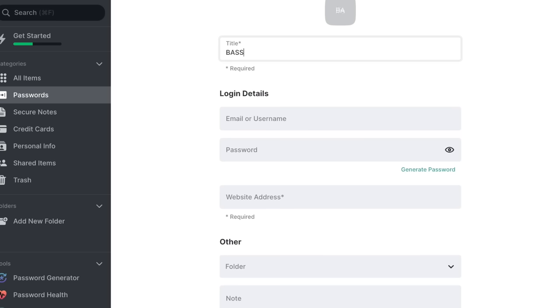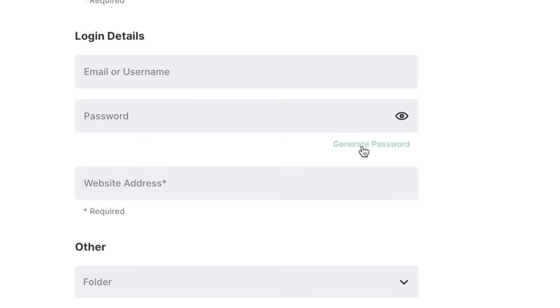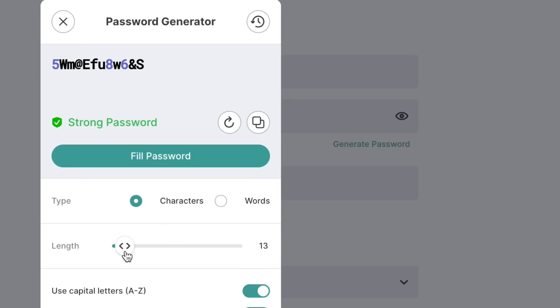This is where NordPass comes in. NordPass is an easy-to-use password manager that generates passwords that are even more complex than the weirdest jazz you've ever heard. A lot of people use their Facebook or Google account to log into every single streaming service or app that they use, and that leaves them really vulnerable to hacks which can result in things like identity theft or loans being taken out in their name. NordPass can protect you from all of that by generating the strongest possible passwords for every individual site and app that you use.